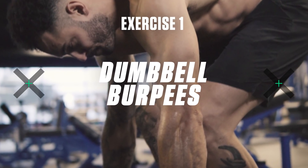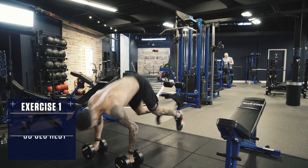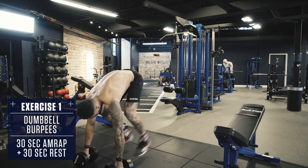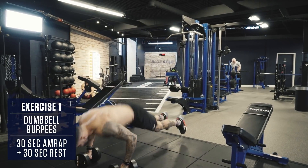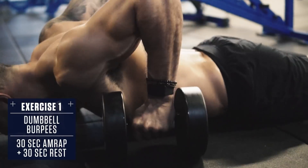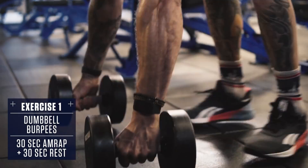Exercise number one: dumbbell burpees. Drop to the ground in a plank position with a dumbbell in each hand, body straight like a board. Hop back to your feet and explode into the air, driving knees towards your chest. Cushion the landing and repeat. Think speed and explosiveness with these.